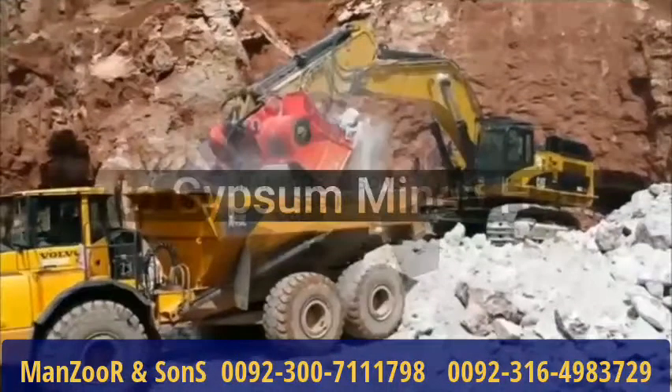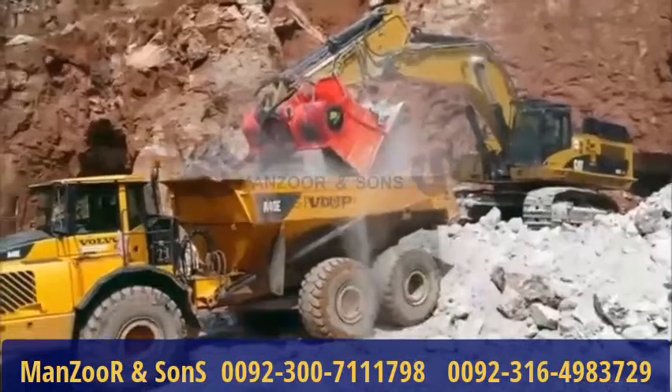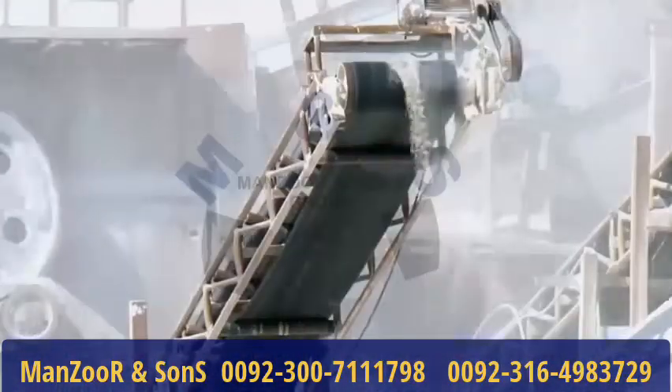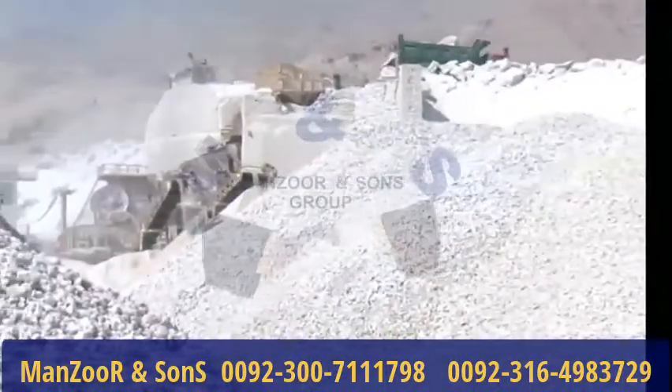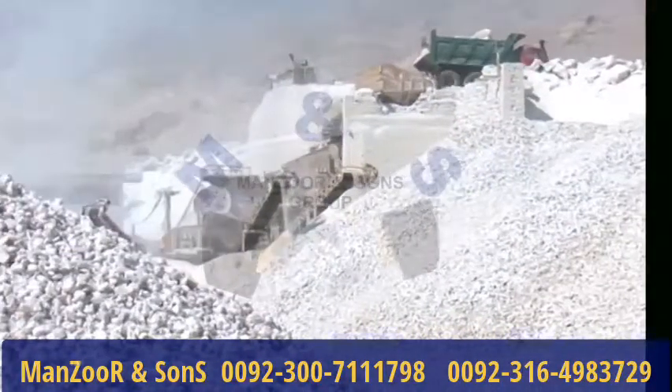How does gypsum mining happen? It is liberated from its natural state most commonly by surface mining. To get the gypsum ore into a state where it can be sold for its many uses, it is crushed to size using DDC sizers, feeder breakers, and hammers.